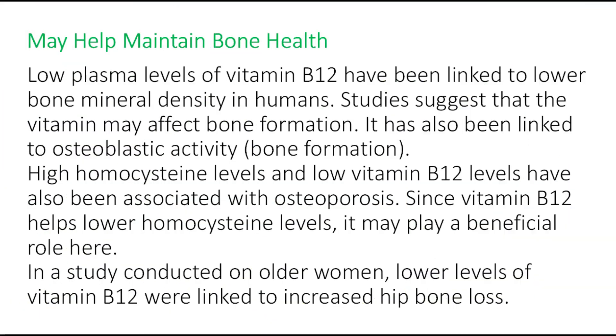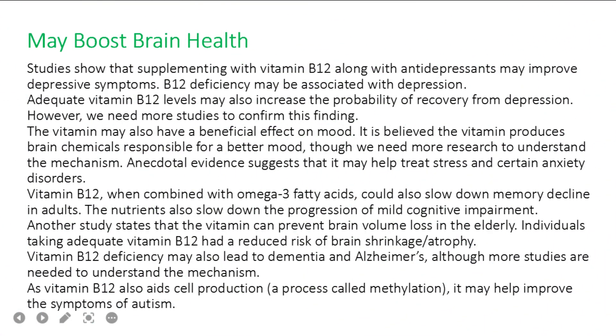Benefit number seven: vitamin B12 may help maintain bone health. Low plasma levels have been linked to lower bone mineral density in humans. Studies suggest the vitamin may affect bone formation and has been linked to osteoblastic activity. High homocysteine levels and low vitamin B12 levels have also been associated with osteoporosis. Since vitamin B12 helps lower homocysteine, it may play a beneficial role. In a study on older women, lower vitamin B12 levels were linked to increased hip bone loss.